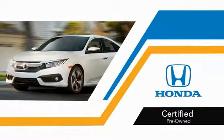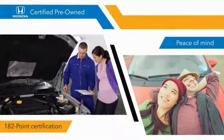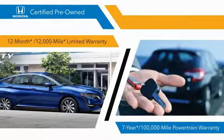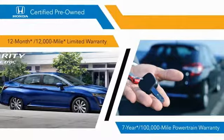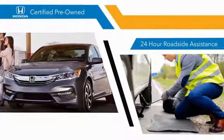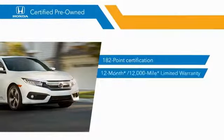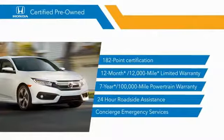With Honda Certified Pre-Owned vehicles, you know that you're going to be taken care of. A 182-point inspection, 12-month/12,000-mile limited warranty, and 7-year/100,000-mile powertrain warranty all provide the comfort you're looking for in a pre-owned vehicle. Stop by your local Honda dealer today to see why the Honda Certified program is worth looking into.